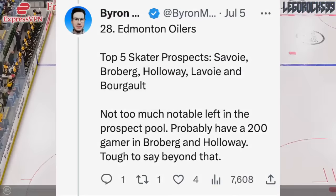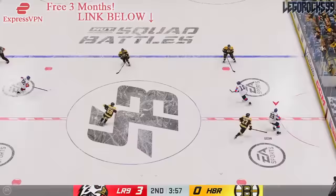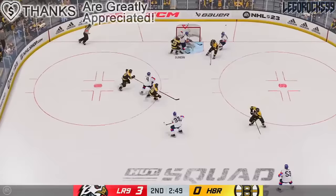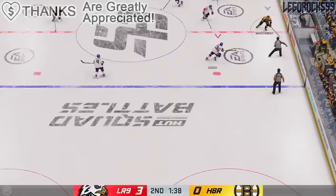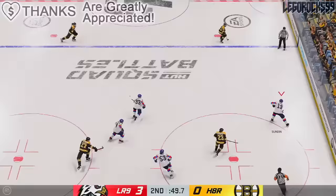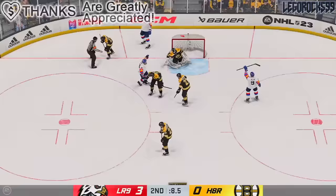Not too much notable left in the prospect pool here. They probably have players that can play 200 games in Philip Broberg and Dylan Holloway, but it's tough to say beyond that. Carter Savoy is a name we've been talking about extensively the past few years because he was such a talented goal scorer with the University of Denver Pioneers. NCAA success doesn't always translate to NHL success, but you would rather see this guy go out there and produce. He spent his previous year in the Bakersfield Condor system where he did not have the same level of success. Broberg's name has been in trade rumors, Dylan Holloway had played a bunch of NHL games last season but was not too productive, so you're hoping for better growth out of all of these players.